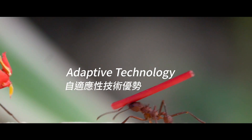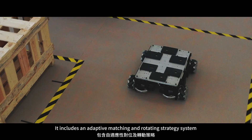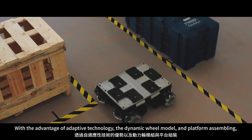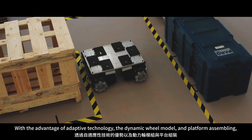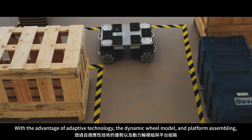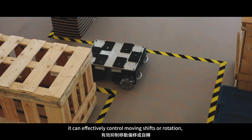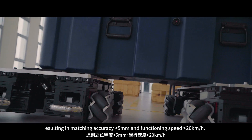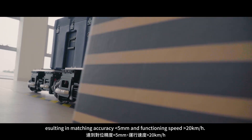Adaptive technology: it includes an adaptive matching and rotating strategy system. With the advantage of adaptive technology, the dynamic wheel model and platform assembling can effectively control moving shifts or rotation, resulting in matching accuracy less than 5 mm and functioning speed greater than 20 km per hour.